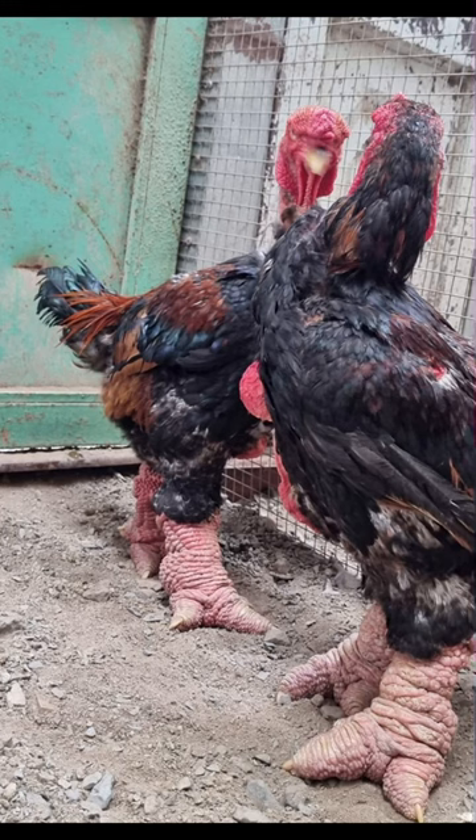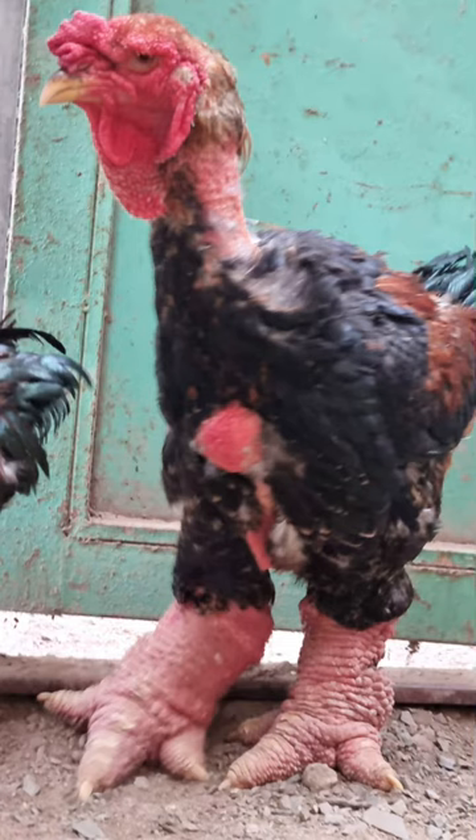Dong Tao chickens are believed to bring good luck and wealth to their owners. At one point, they were only bred to serve meat for the royal families and officials.